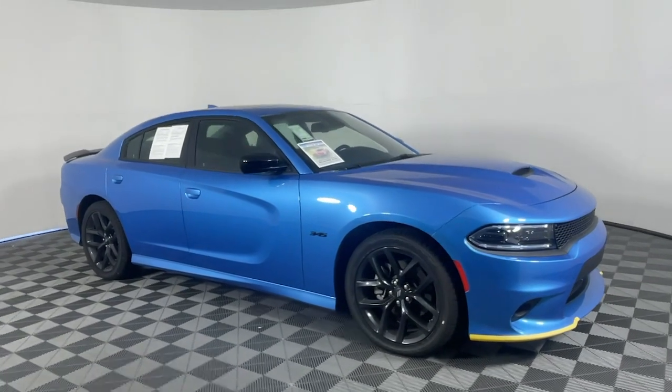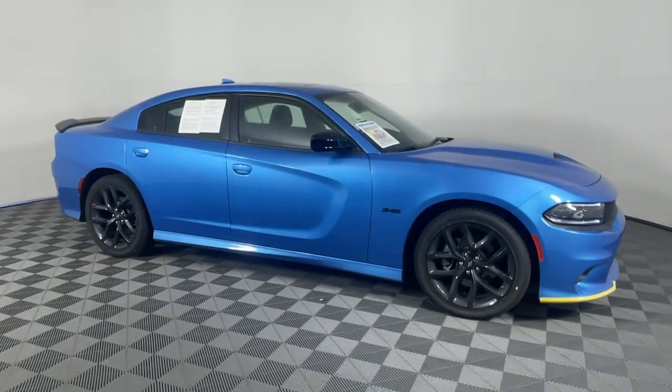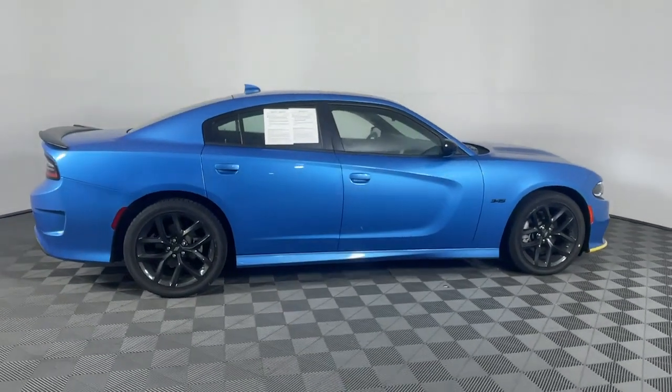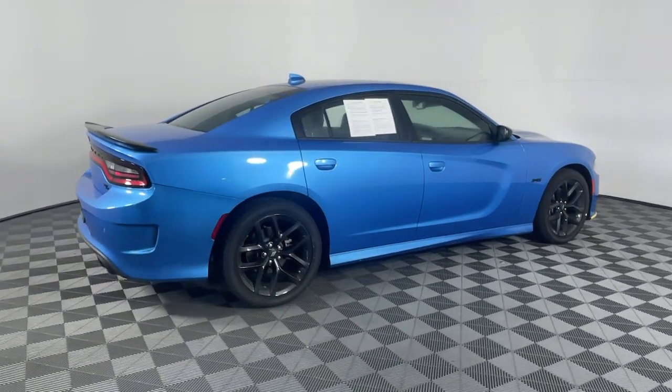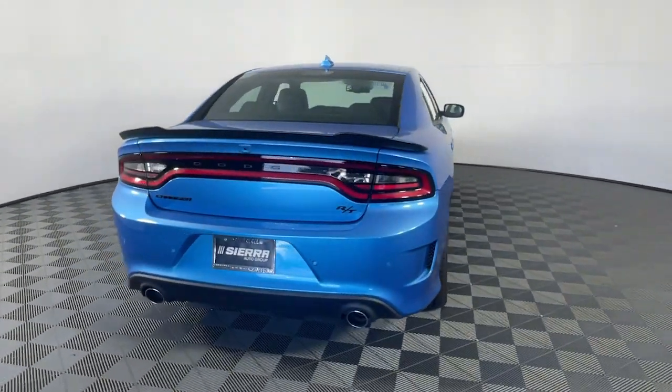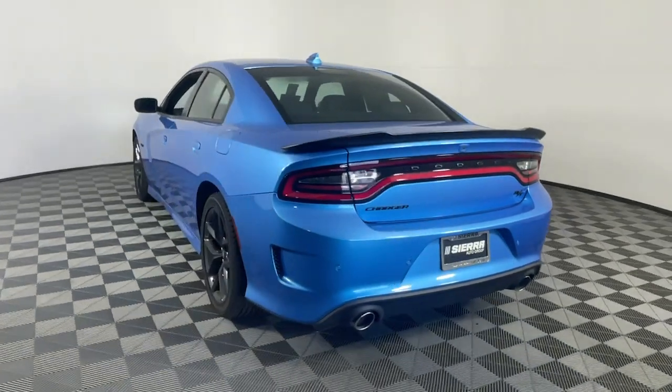Get into a car with value. 2023 Dodge Charger. With less than 5,000 miles on the odometer, this vehicle provides excellent value. The Charger's advanced design lets you tap into seriously savage performance when you want it and save fuel when you don't.